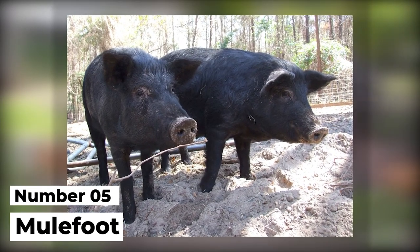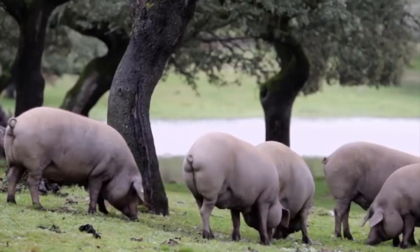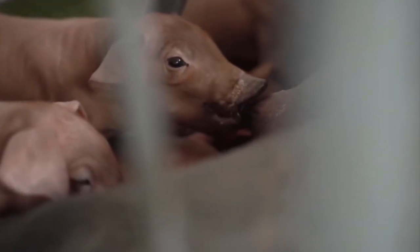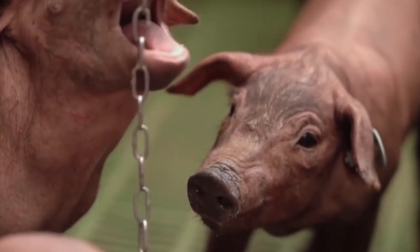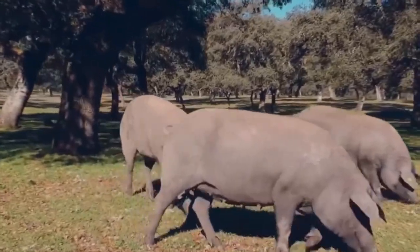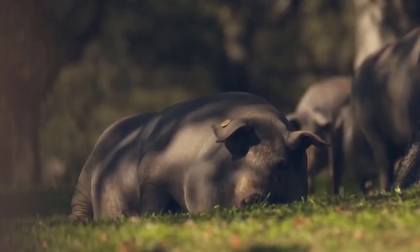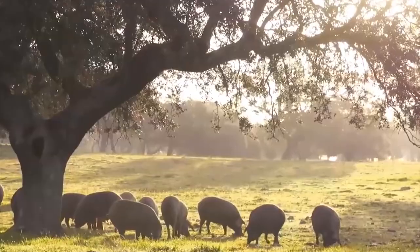Number 5: Mulefoot. The coolest thing about this breed is probably the fact that they don't have cloven hooves, which is why they're named Mulefoot in the first place. This breed is very docile and easy to handle, and because of how sturdy a breed it is, you will find it very useful in rougher climates, since it can outlive anything you throw at it. They're also great foragers, and their fertilizer tends to be amongst the best on the market. Lastly, this breed is also worth looking into if you want a heavier pig, since the typical specimen will weigh as much as 600 pounds in total.